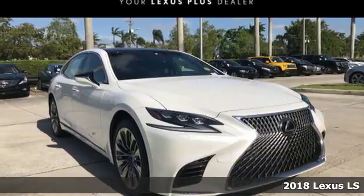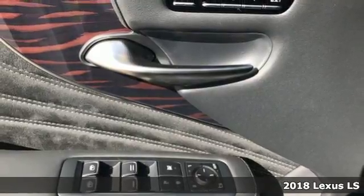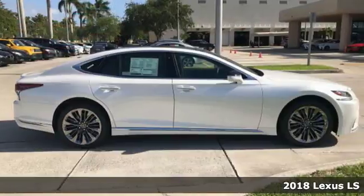Here's a 2018 Lexus LS. Style and comfort, performance and control, indulgence. In this Lexus, you get it all.